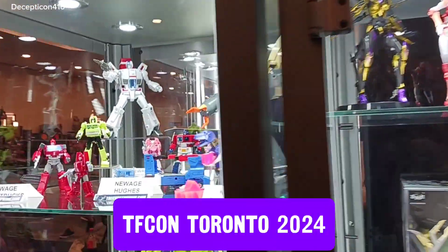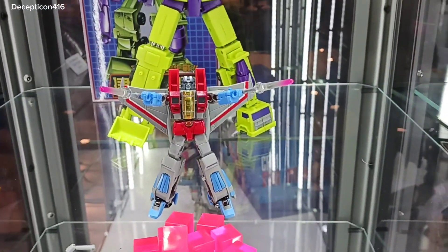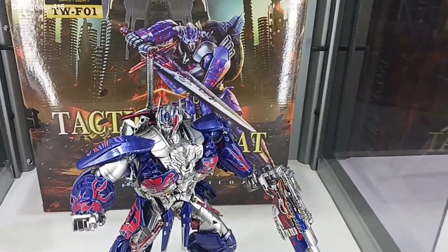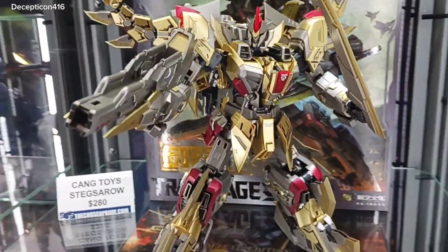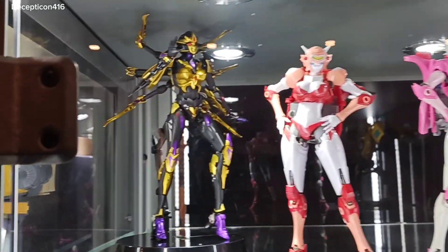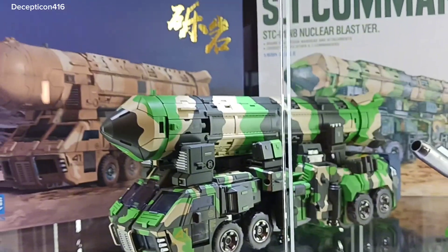So now we're checking out all of these, which are like the premium ones. Look at the Grimloin — the detail on that is amazing. Look at that. Oh, that is cool.